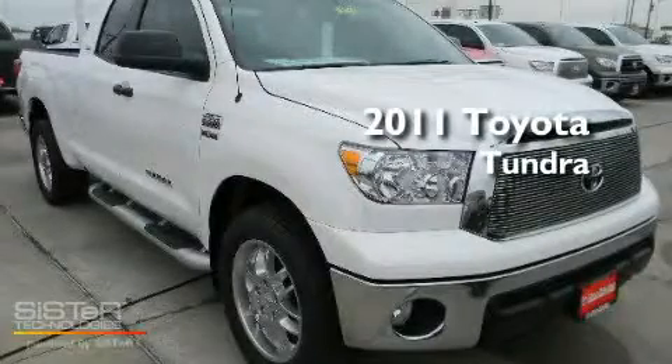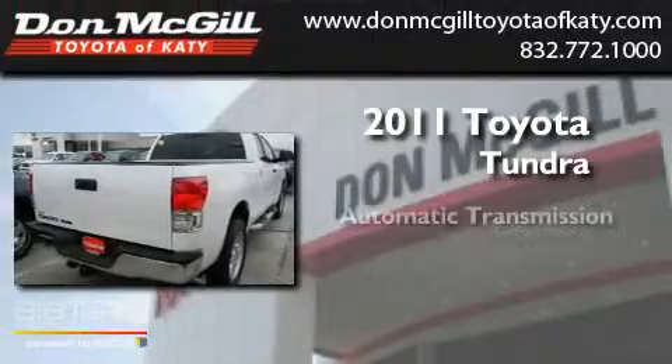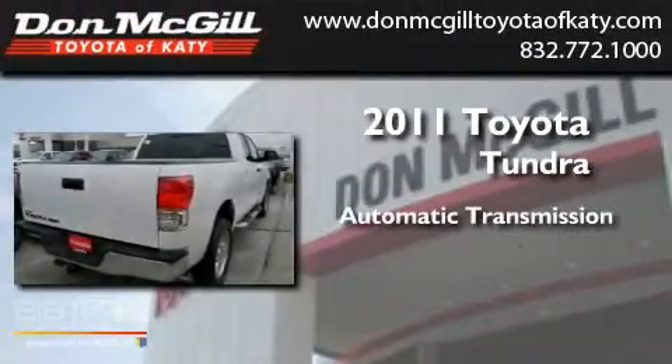This is a brand new 2011 Toyota Tundra. This truck has an automatic transmission and a V8.